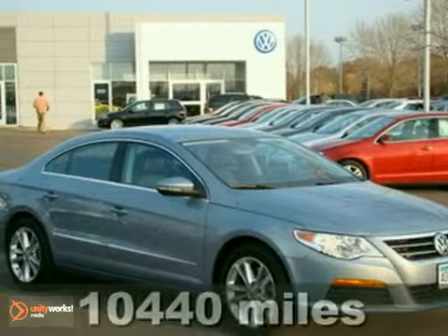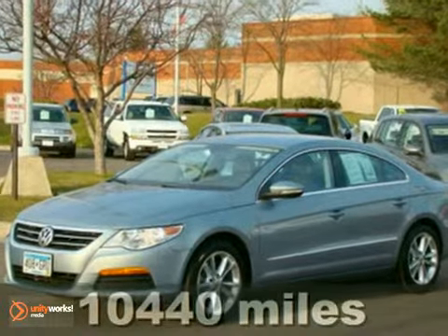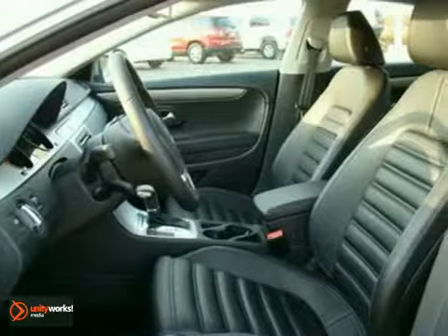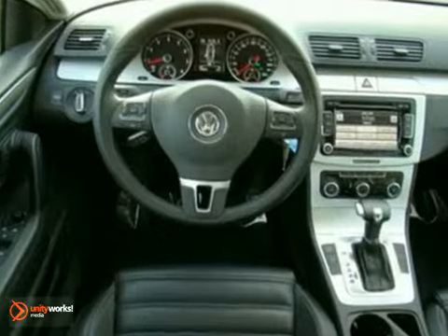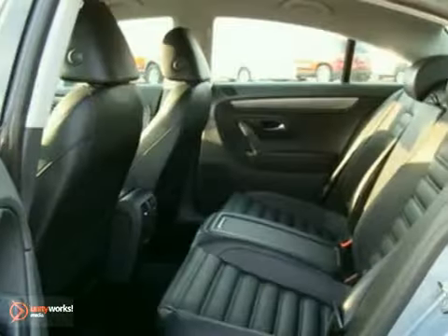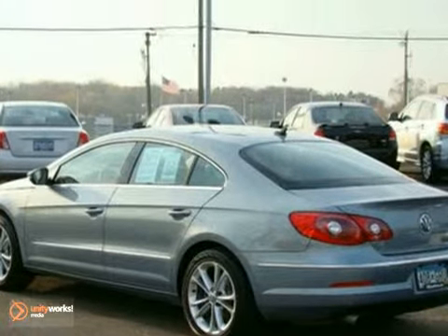We feature 100% inspected vehicles like this 2011 Volkswagen CC Sport. For exceptional value, look no further. Drive this car and see why it's one of the best driving four-door cars on the road today. It has excellent drivability, lots of features, and peak driving performance. You get economic fuel consumption with its legendary engine.